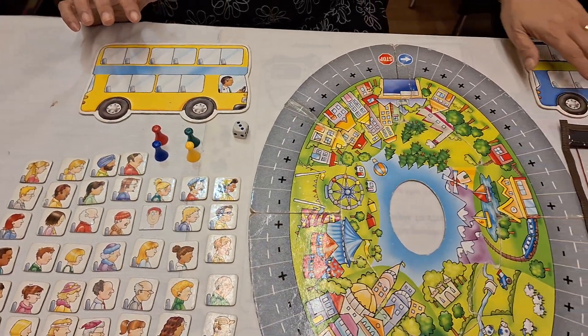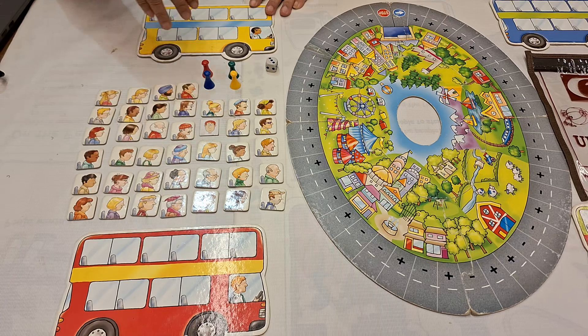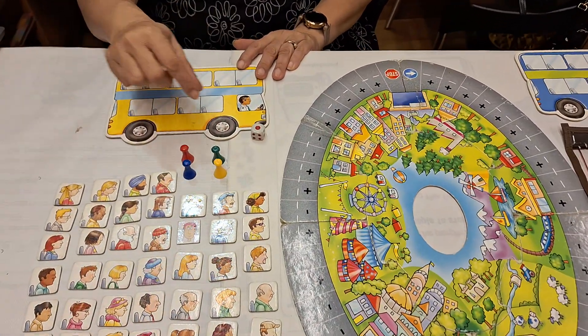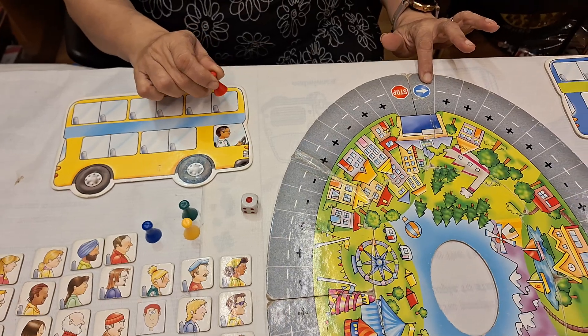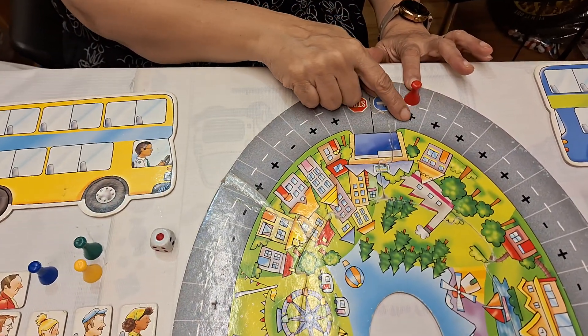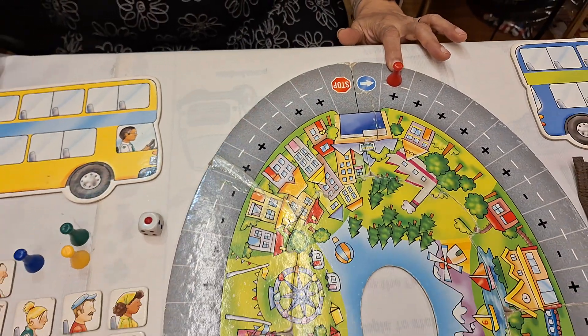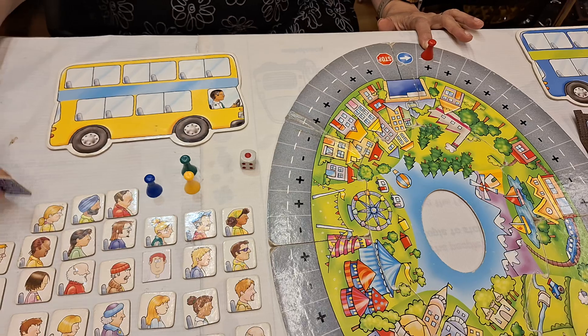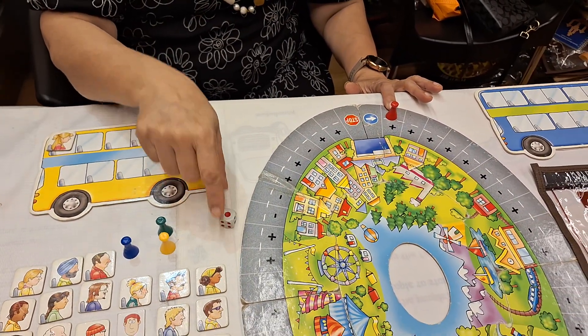Now suppose there are two players playing. Take out two buses and give one bus to each player. Then roll the dice. Suppose I got a one, so from the start point I will move my bus to one. Here the addition sign is there, parents, so I have to add only one passenger on my yellow bus because on my dice I got a one.